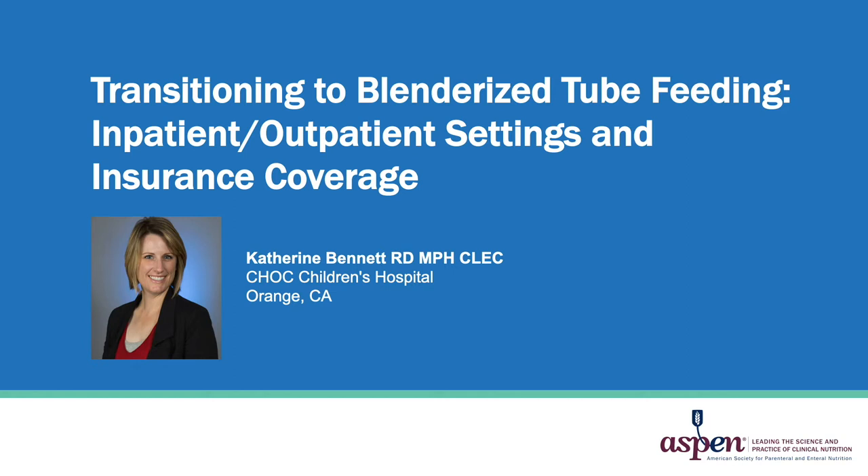Welcome to today's presentation titled Transitioning to Blenderized Tube Feeding: Inpatient Outpatient Settings and Insurance Coverage. My name is Katherine Bennett and I practice Blenderized Tube Feeding in the outpatient setting at Chalk Children's Hospital in Orange, California. I am delighted to be here today to share my experience with Blenderized Tube Feeding with you.